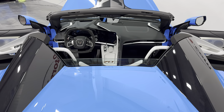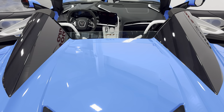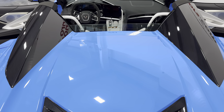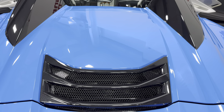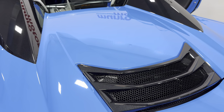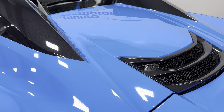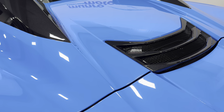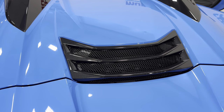We'll zoom out so you can see the interior. Top down, you can see the nacelles are painted in carbon flash metallic, as well as the whole roof. Right behind the seats is the engine compartment. It's a mid-engine 6.2-liter V8 producing 495 horsepower, paired to an 8-speed dual-clutch automatic transmission.